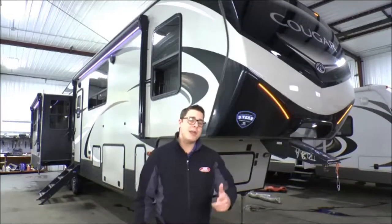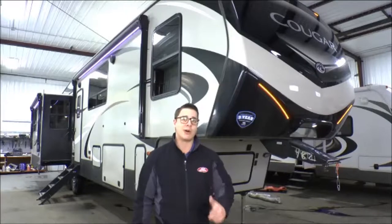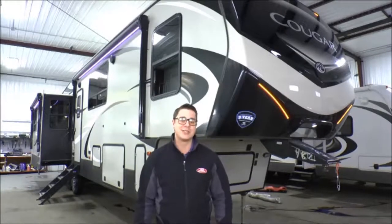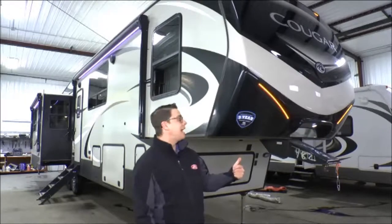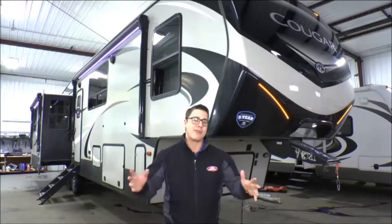Hello, I'm Kevin Boris. You may remember me from such RV educational films as Motor Homes, More Than Just a Home with a Motor. I'm here with Four Seasons to tell you about our brand new 2019 Keystone Cougar 368 MBI. It's one of my favorite fifth wheels.